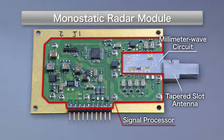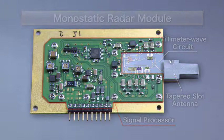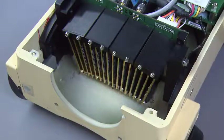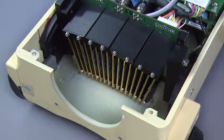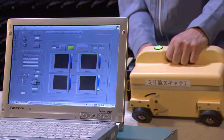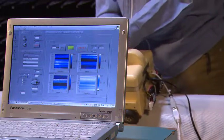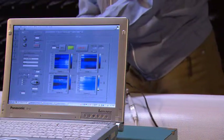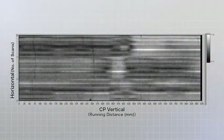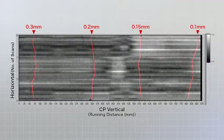Combining the millimeter wave circuit and the signal processor in a single module makes it possible to set the antenna even closer to the object, so that the device can produce extremely high-resolution images. The newly developed CP scan can thus be operated easily by anyone. This is an example of a scanned image — even a crack measuring less than 0.15 millimeters is shown clearly.